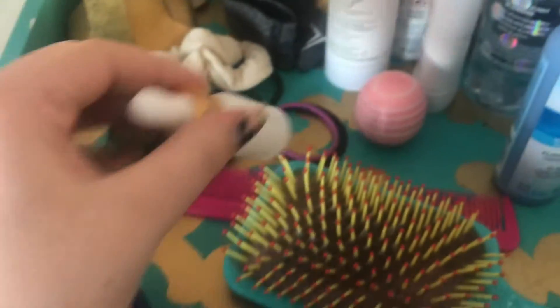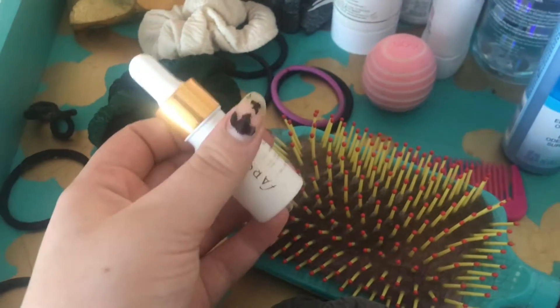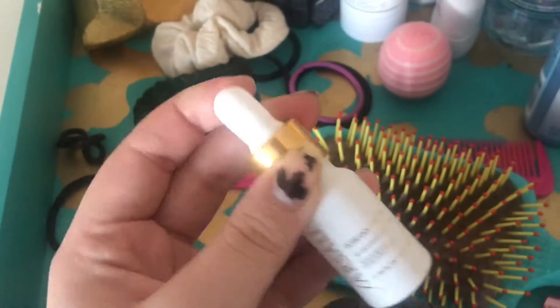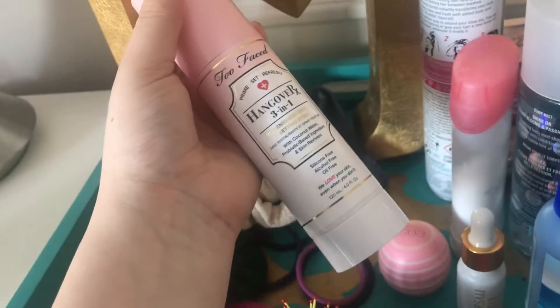Next is this little thing on my dresser that literally just has two products. First this is a mini Fistali Rose Bowl Elixir — I couldn't find the full size, only the Unicorn Essence. But I like this one better because it has little gold flakes in it, so that's why it's worth the money. And of course this is my go-to Too Faced Hangover 3-in-1 Setting Spray.